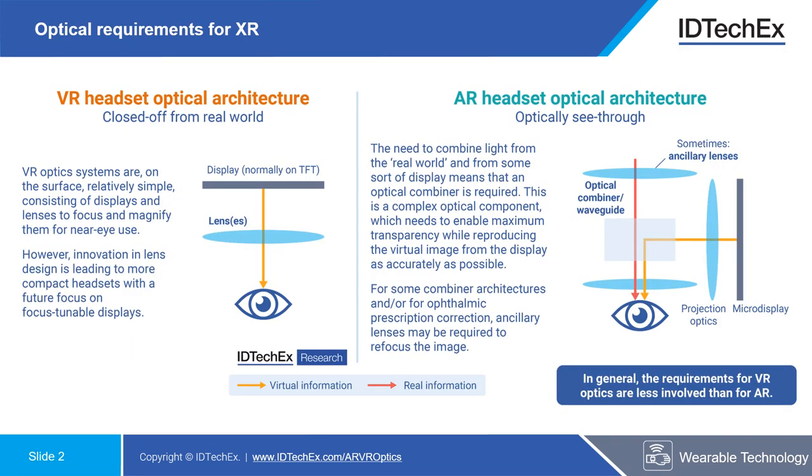This report characterises the optical requirements of XR devices and describes the evolution expected from these markets. It splits them into virtual and augmented reality headsets based on whether they are optically see-through, in the case of augmented reality, or optically closed off from the real world, in the case of virtual reality.